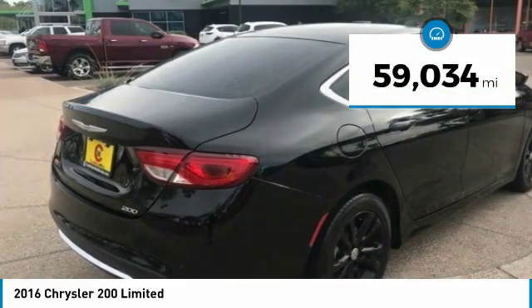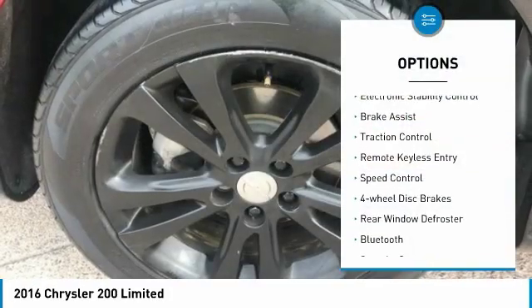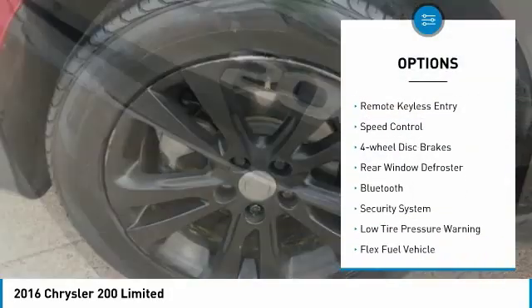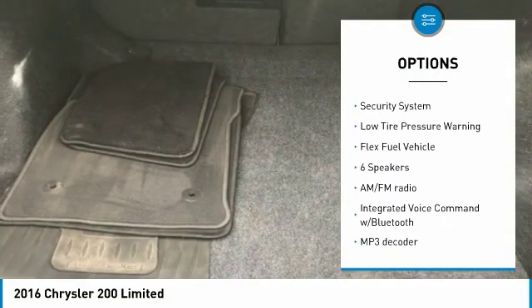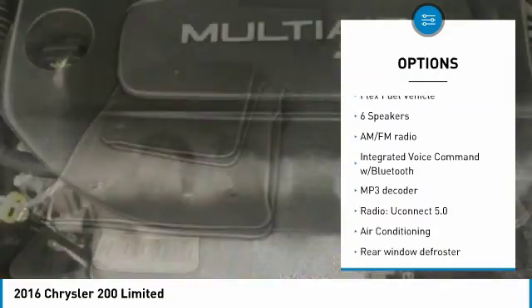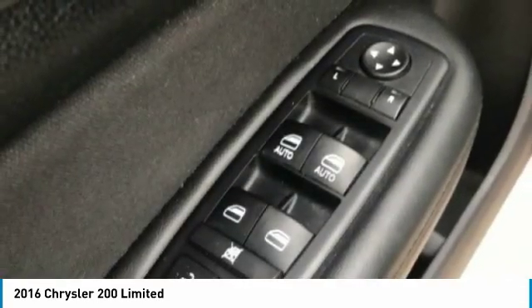This vehicle has less than 60,000 miles. Here are some of this vehicle's great options: electronic stability control, brake assist, traction control, remote keyless entry, speed control, four-wheel disc brakes, rear window defroster, Bluetooth, security system, and low tire pressure warning.